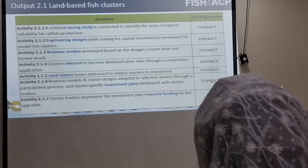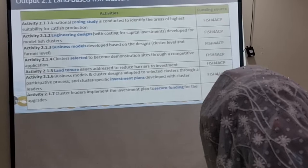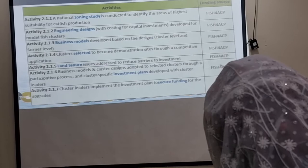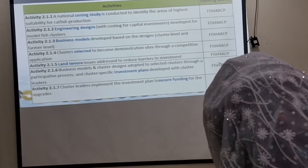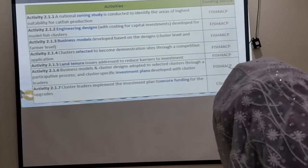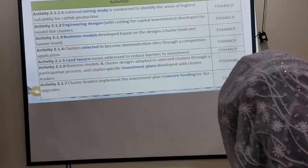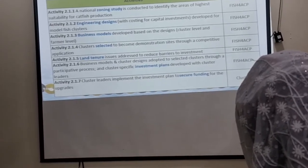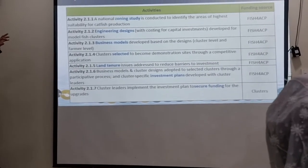The second activity is to design the ideal cluster, based on engineering designs that include costing for capital development. This would consider, from an ecological perspective, effluent treatment — which we don't see in many existing clusters — best practices, designated areas for production, for retail, for wholesaling, and a processing facility so that in case of market challenges, producers can also process their fish. Essentially, certain infrastructure would be designed.